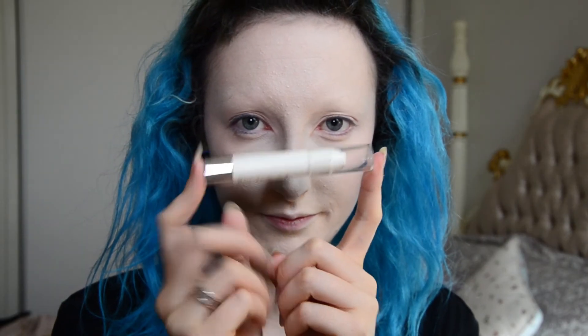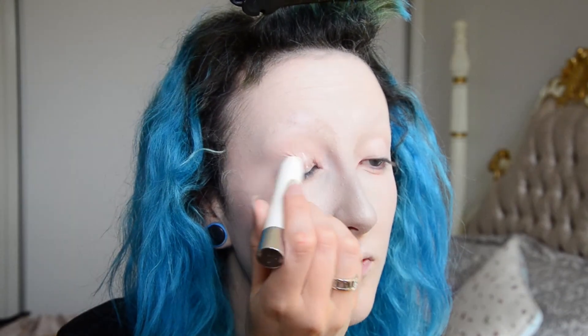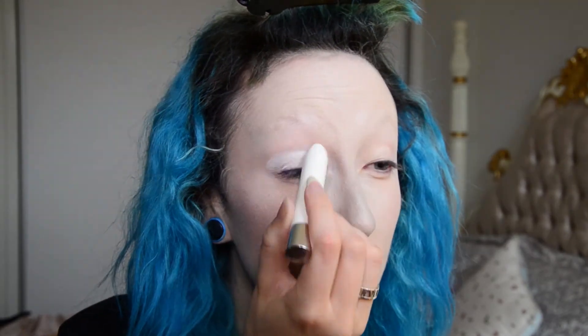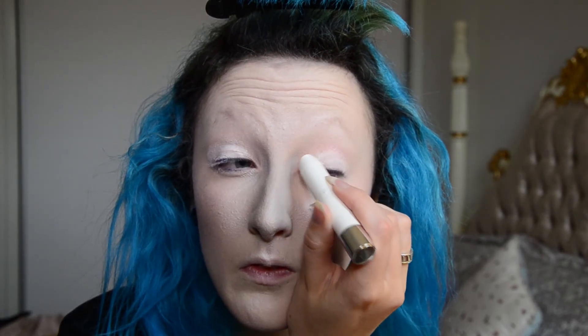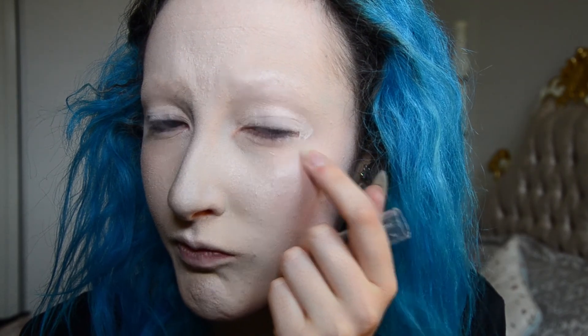Now I'm using a Savvy Jumbo Eye Pencil eyeshadow stick as a base for the eyeshadow, just so it's got something to adhere to. But if you have a primer that you love and know works for you, by all means use that — this is just the one that I have. My eye is really really irritated so the makeup's not sticking.